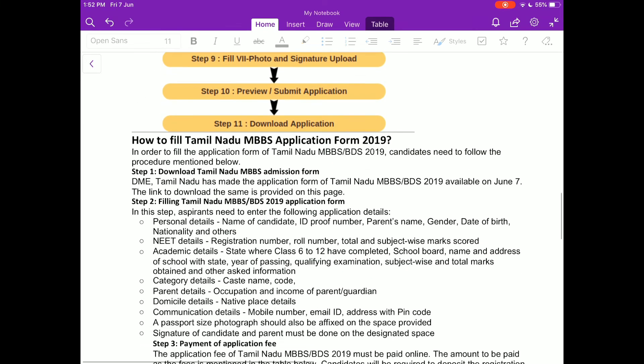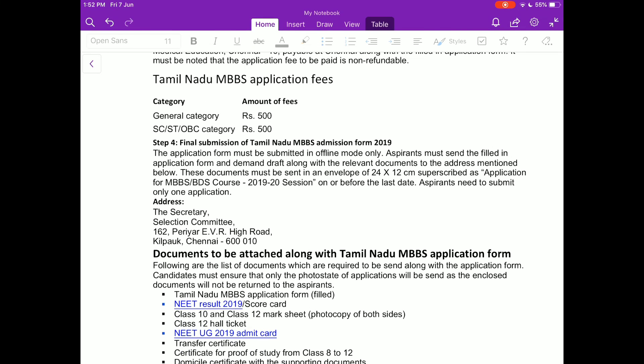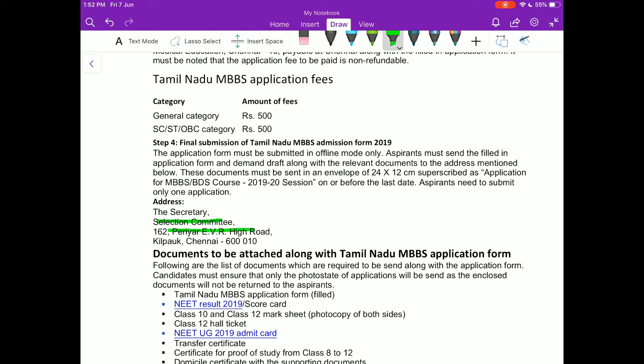You have to submit your application form at the following address: Secretary, Selection Committee, 162 Peria EVR High Road, Kilpauk, Chennai 600010.